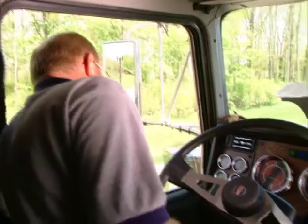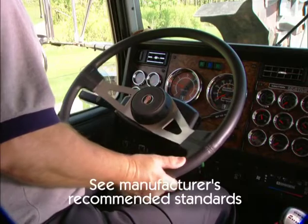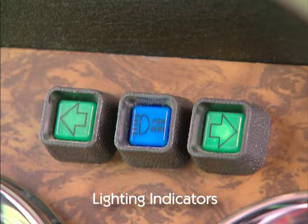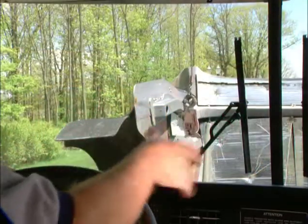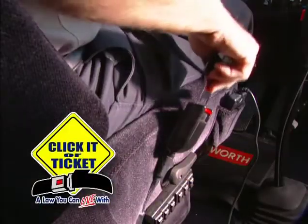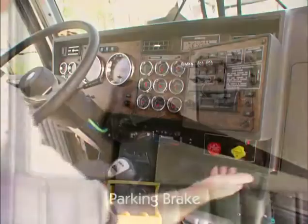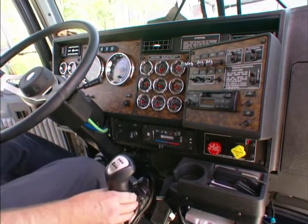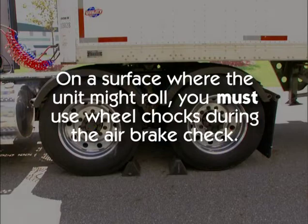Look for excessive free play on the steering wheel by rotating it clockwise and counter-clockwise — see the manufacturer's recommended standards for free play movement. Check that the left turn signal, right turn signal, four-way emergency flashers, and high beam headlight indicator lights work. Check that the horn is working properly. Make sure that the seat belt is securely mounted, not damaged, and that it locks and adjusts properly. Ensure that the parking brake is set and that it will hold the vehicle by shifting into a lower gear and gently pulling against the brake, then place the transmission back in neutral. Note that if you are on a surface where the unit might roll, you must use wheel chocks.